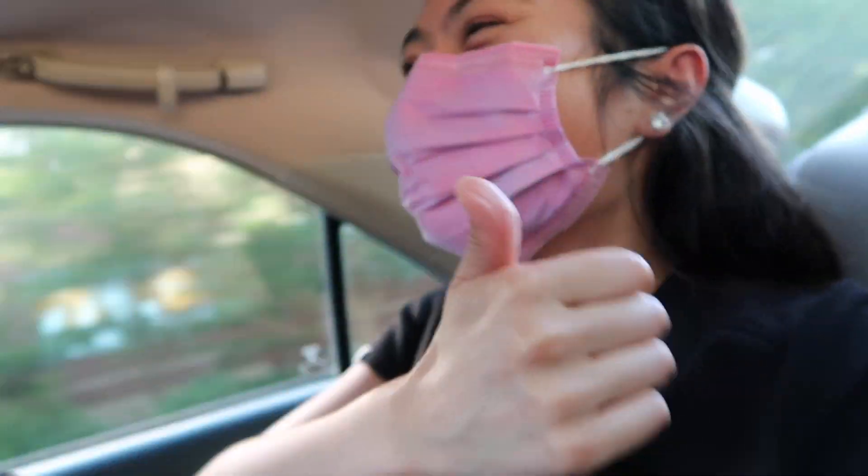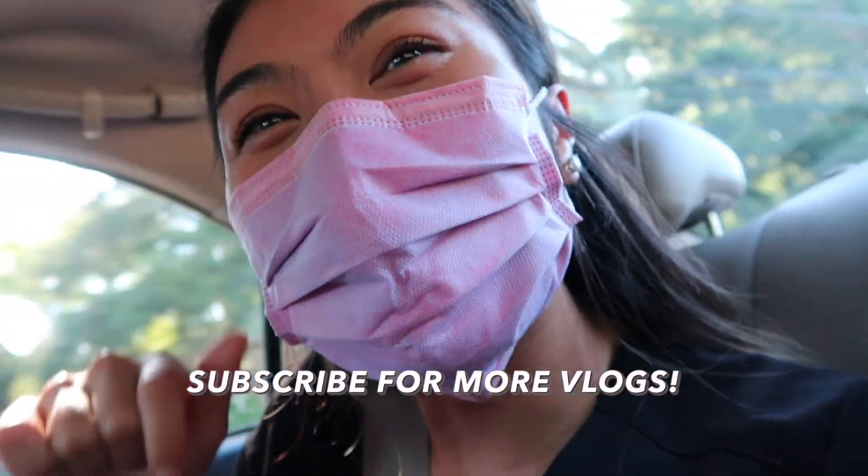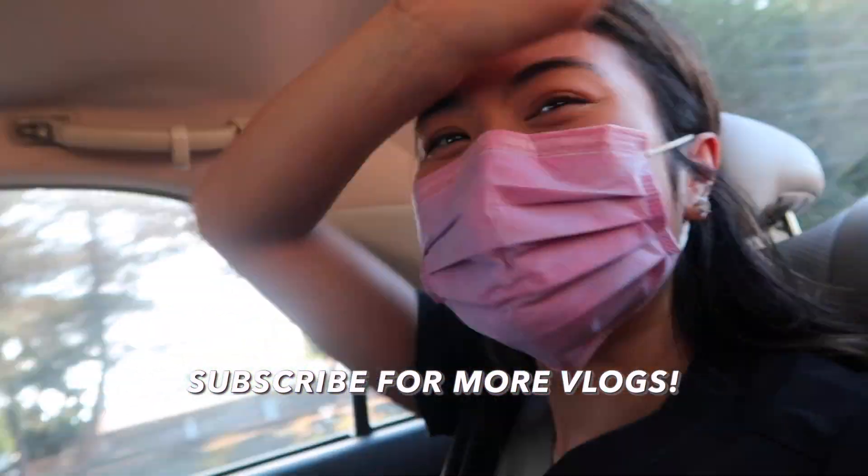I'll just end the vlog here. Make sure to like, comment, and subscribe to my channel for more vlogs. I'll see you guys in the next video — bye!